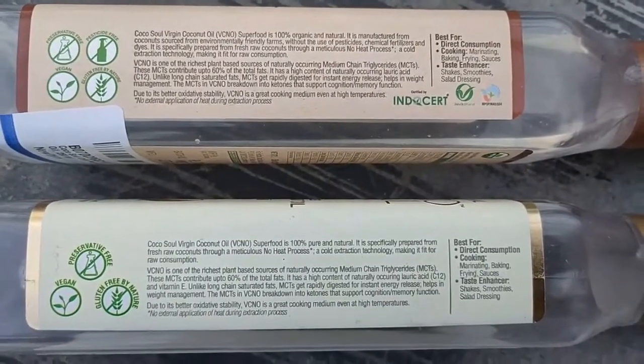Also, the packaging material is the same — both are plastic. The nutrition chart is very important, but in the chart also I don't see any difference. All are the same: fat, saturated fat, and all nutrition values are the same. So no doubt both are the same — the only difference is in the farming.